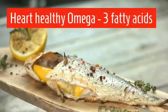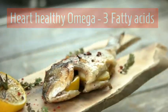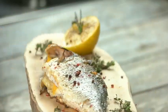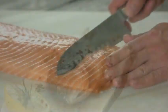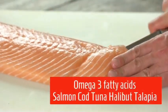Heart-healthy omega-3 fatty acids are represented by fish, in particular cold water fish. Salmon, cod, tuna, halibut, and tilapia are examples of cold water fish.